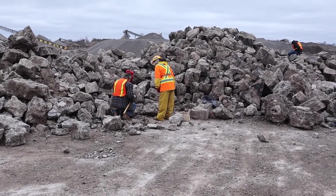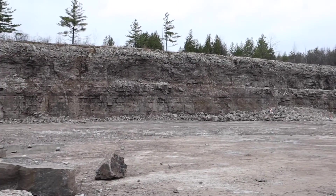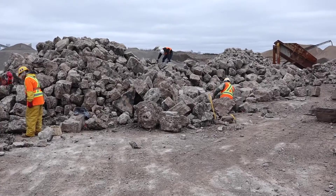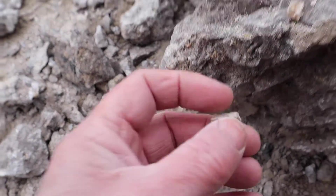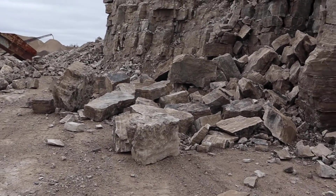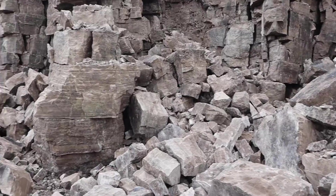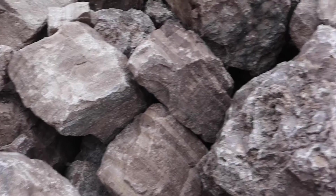This is why you join a rock and mineral club — to get access to places that you need insurance and supervision, just like this place. Some fantastic collecting here.